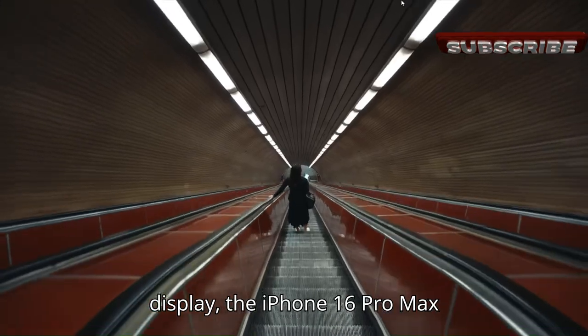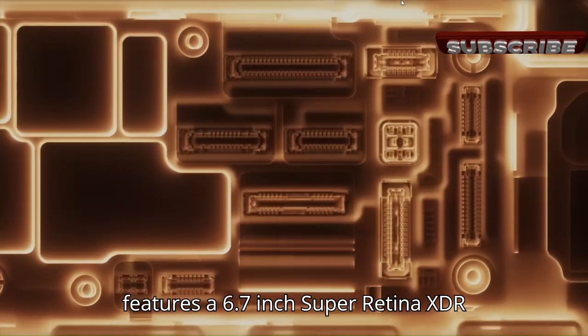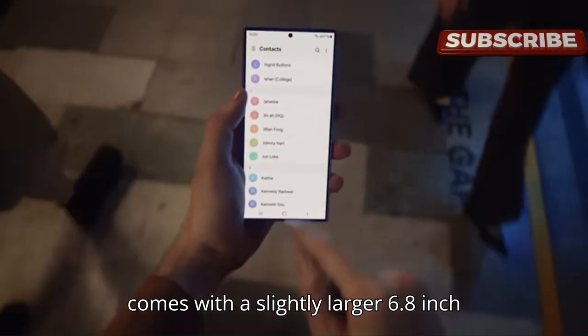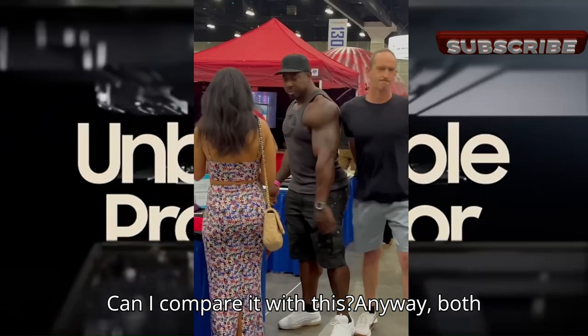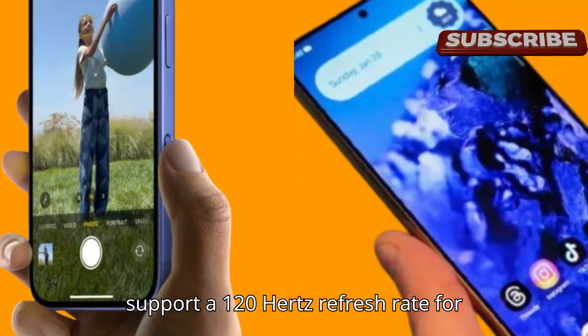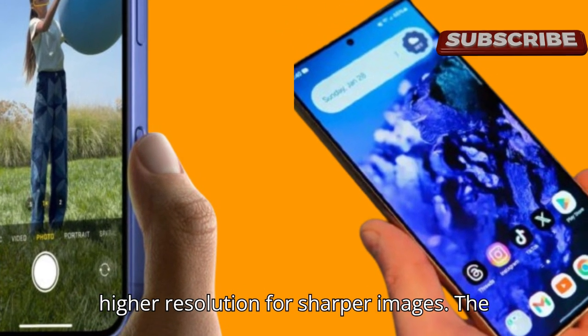Starting with the display. The iPhone 16 Pro Max features a 6.7-inch Super Retina XDR display, while the Galaxy S24 Ultra comes with a slightly larger 6.8-inch 1440p LTPO OLED display. Both support a 120Hz refresh rate for smooth visuals, but Samsung offers a higher resolution for sharper images.